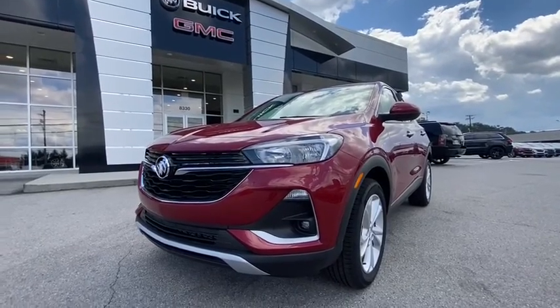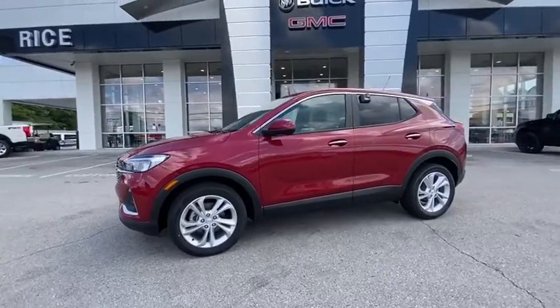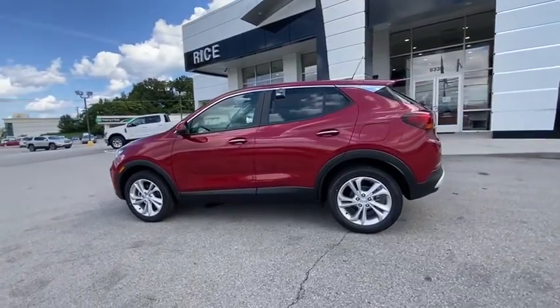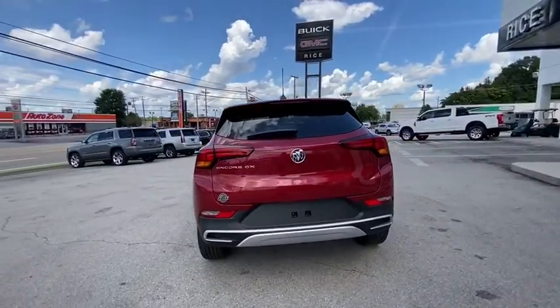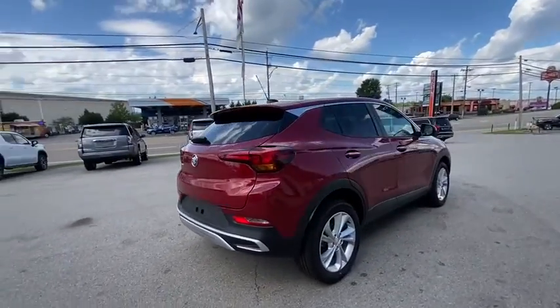Take a ride in the 2020 Buick Encore GX. The Buick Encore GX provides plenty of space and functionality with its compact SUV body. It also provides plenty of safety features and a wide variety of options that you can upgrade to. This vehicle has less than 100 miles.